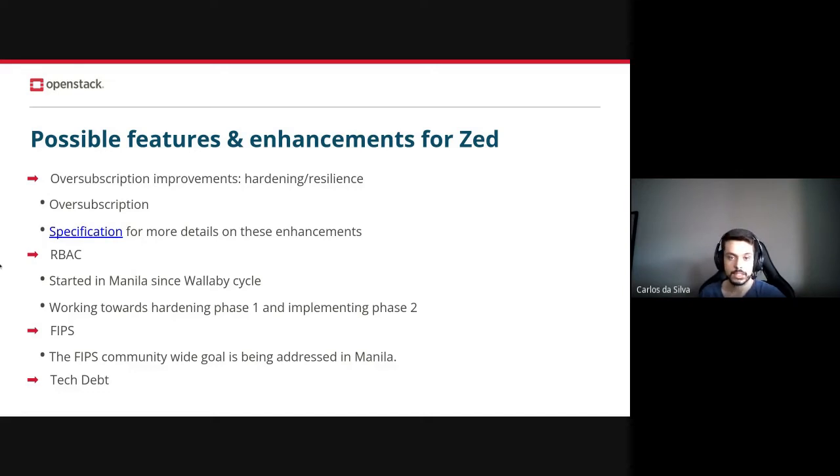We have started this effort in Manila on the Wallaby cycle, and there has been some good progress. Over the Zed cycle, we want to work towards hardening phase one and also implementing phase two of OARB. For more details, please check the spec definitions — they are pre-complete and well-written documentation.